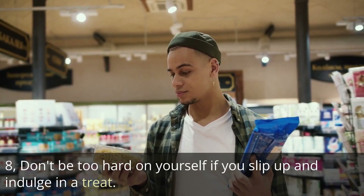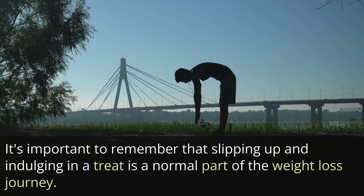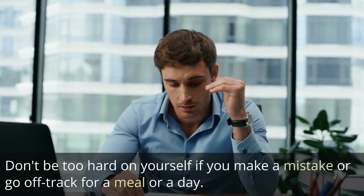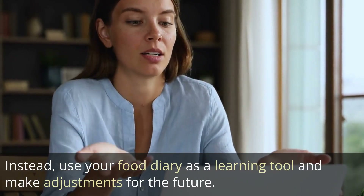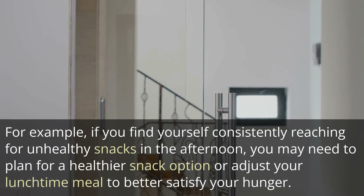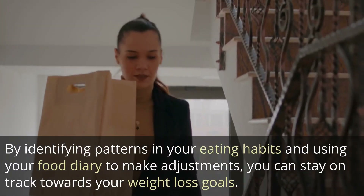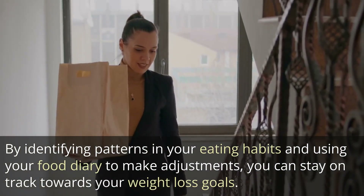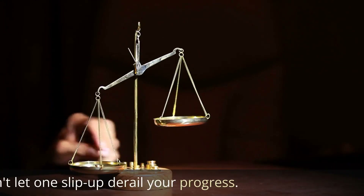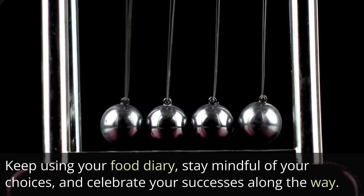Don't be too hard on yourself if you slip up and indulge in a treat. Use your food diary as a learning tool and make adjustments for the future. Slipping up is a normal part of the weight loss journey, so don't be too hard on yourself if you go off track for a meal or a day. For example, if you find yourself consistently reaching for unhealthy snacks in the afternoon, you may need to plan for a healthier snack option or adjust your lunch. Remember, a healthy lifestyle is about balance and moderation, not perfection. Keep using your food diary, stay mindful of your choices, and celebrate your successes.